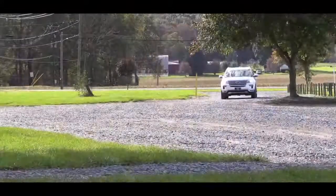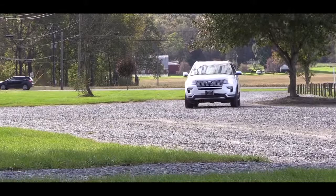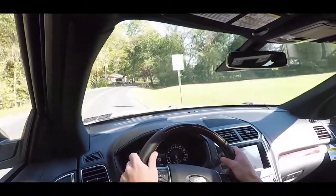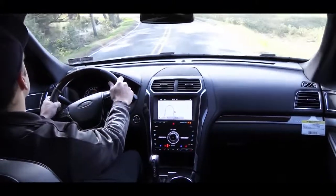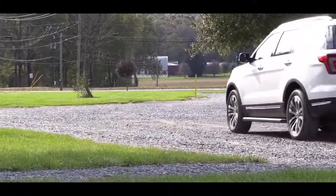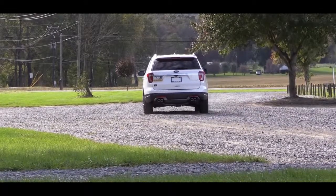When it comes to handling and ride quality, the Explorer has an independent front and rear suspension along with hill start assist so you don't drift backwards on steep hills, plus electronic power assist steering. The steering feel is quite nice — not as loose as some other three-row SUVs. Ride quality on these Pennsylvania back roads is very much on point — it is a very smooth ride.